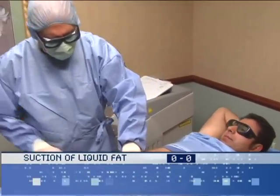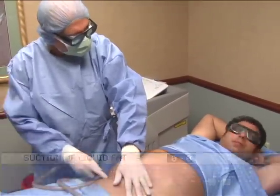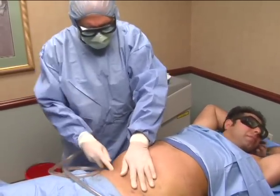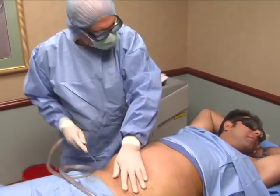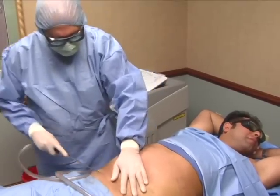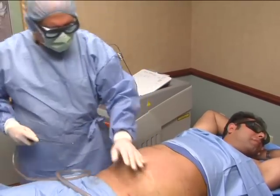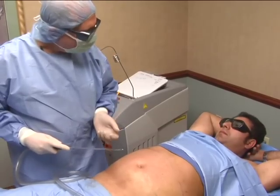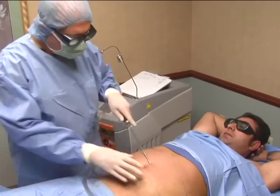The suctioning phase begins. Dr. Culkin points out the fluid coming out, noting he said earlier it should look like a strawberry daiquiri — and that's indeed what it looks like. He contrasts this with traditional liposuction, where you would see thick globs of fat rather than this emulsified mixture.